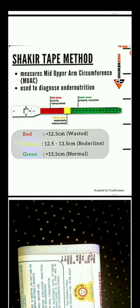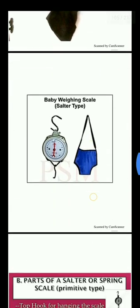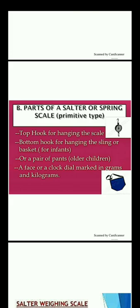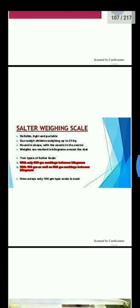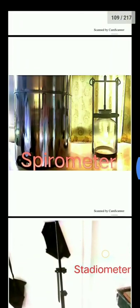This is the baby weighing scale, Salter type. It has a top hook for hanging the scale, a bottom hook for hanging the sling or a pair of pants, and a face or clock dial. Also shown is the spirometer for children and the stadiometer.